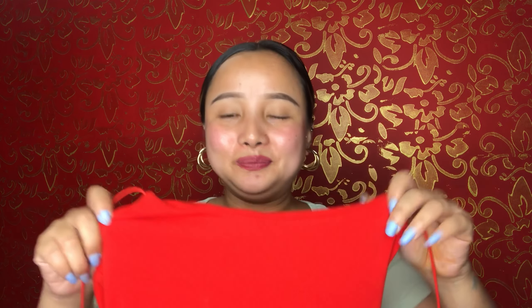A big plus point of this dress is that it has an inner lining, so whenever you wear it, it covers you nicely. This is a short dress. It looks really amazing when you pair it with long boots — I highly recommend that combination.